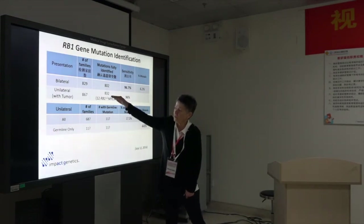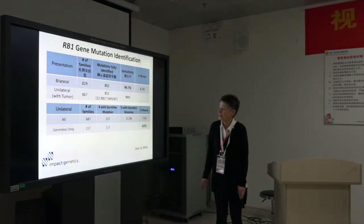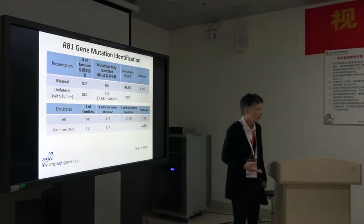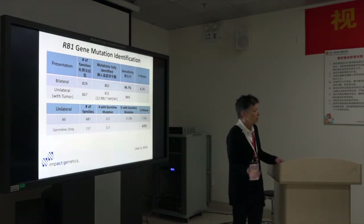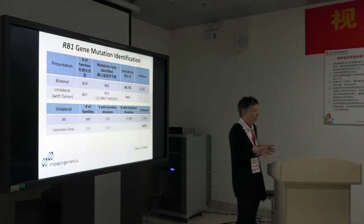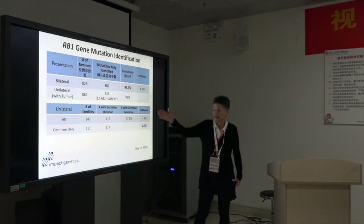Of this group where we were able to fully report the unilateral, 12 of those were MYCN tumors. Interestingly, for the unilaterals, at Impact Genetics we find 17% carry a germline mutation when we test them. The standard figure since the 1950s has been 15% of unilaterals, and the first data was based on breeding experiments — adults who had unilateral retinoblastoma, 15% of them would have one or more children with retinoblastoma. It's probably closer to 17% as you get into more detailed and advanced techniques to find them.